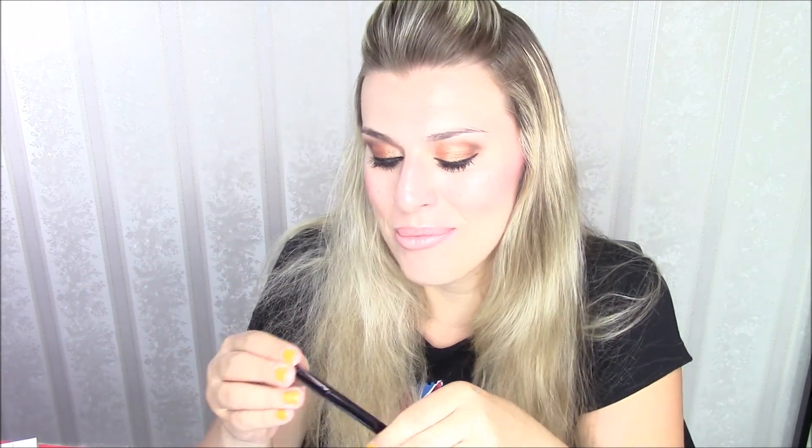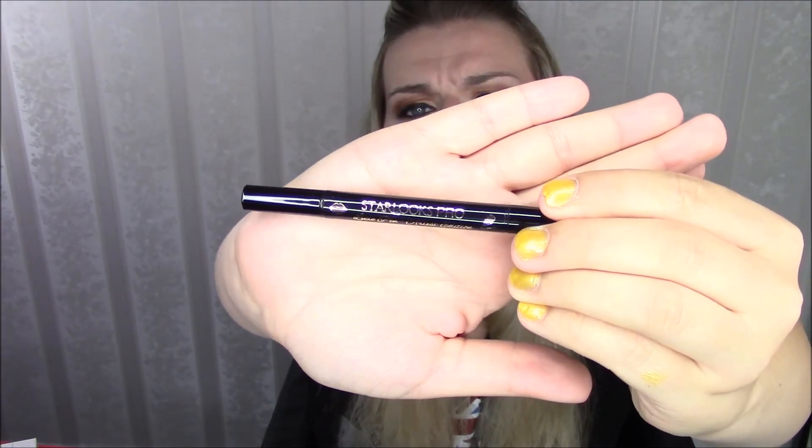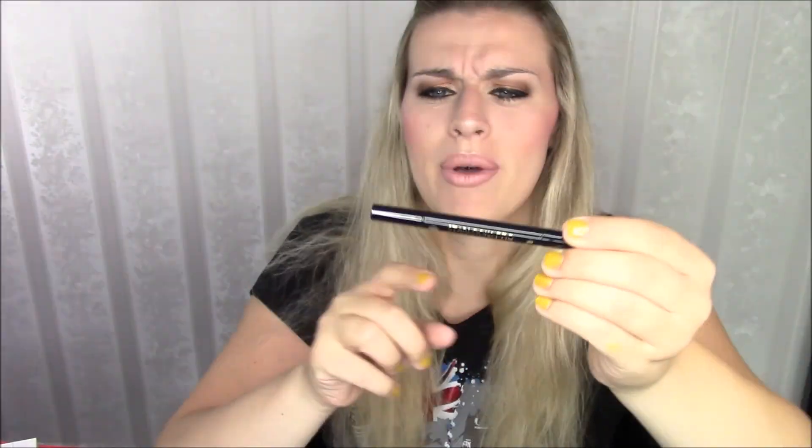The next and last item I already got out of the package, which took me like forever - this video is almost 15 minutes long, so you know how long it took. This is from Starlux Pro - we got two things of Starlux. This is the Luxe Pen Artist Edition, so I'm assuming it's an eyeliner? Yeah, it is. This is what that tip looks like. That's pretty solid, that's nice.